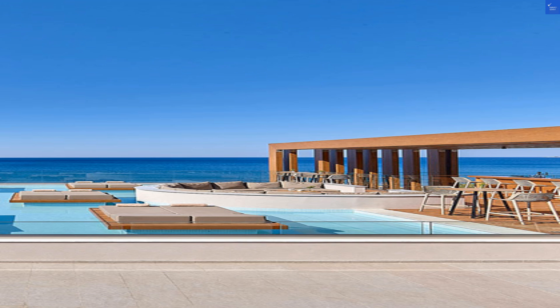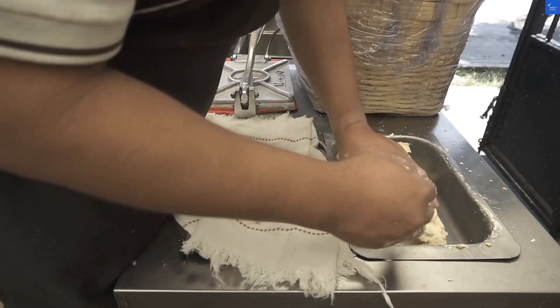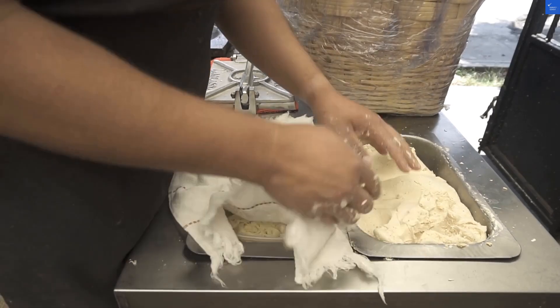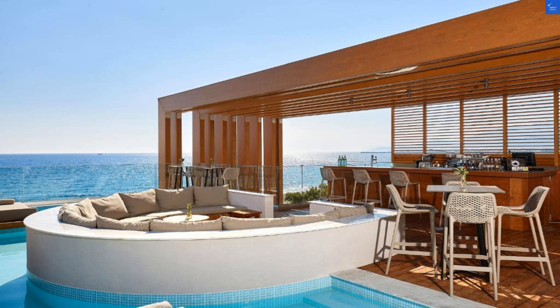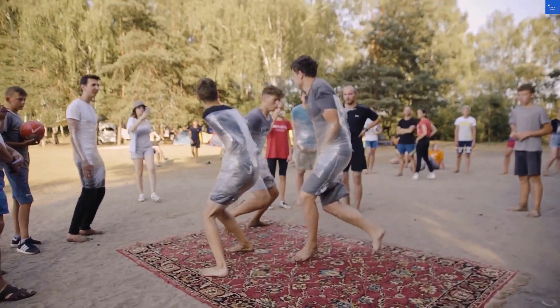If you want a splash of fun, there's also a second pool that's equally inviting. The nearest beach, Livedy Beach, is just a mere 600 meters away — a soft, sandy invitation for those who love to dig their toes into the grains. Imagine a day spent basking in the sun, followed by a refreshing dip in the azure waves.